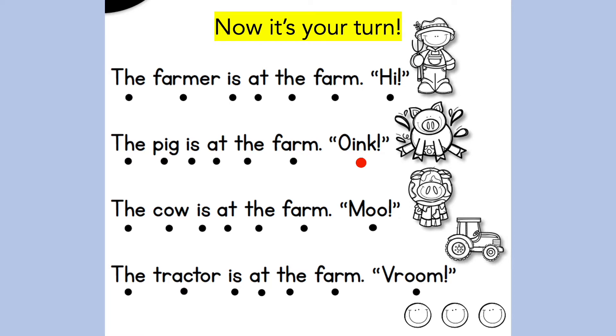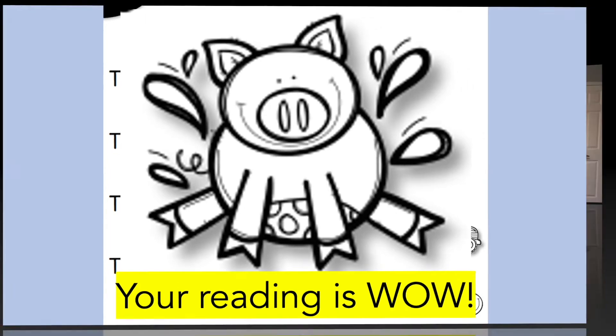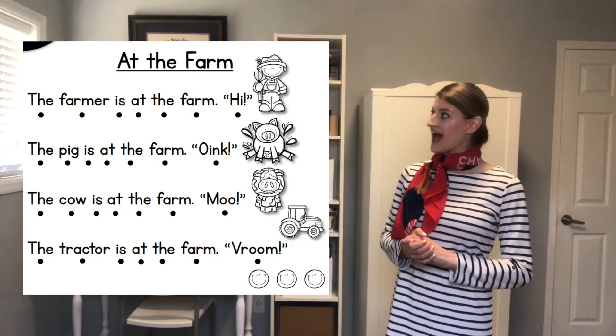Now it's your turn. You will read the next two sentences on your own. Follow the red dot as you read each word. You will read each sentence two times. Scholars, that was fantastic!